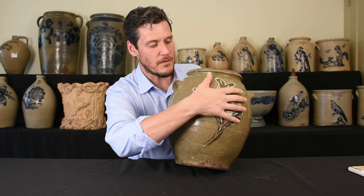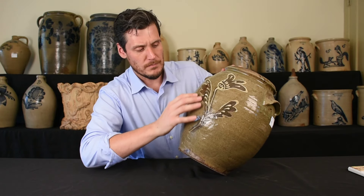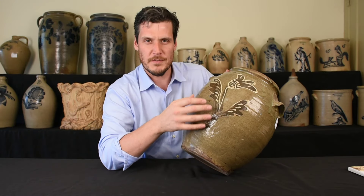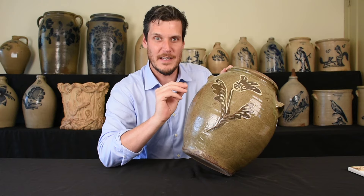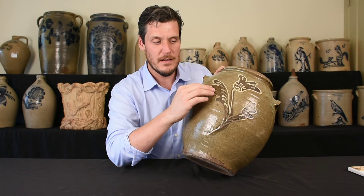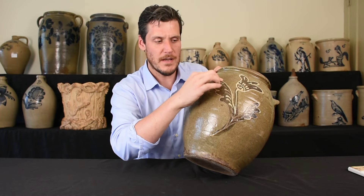For alkaline glazed stoneware, there are examples of cobalt over alkaline glazed, but that doesn't really stand out. What really does stand out is either iron, which is the dark color, or kaolin, which is just clay in a light color.